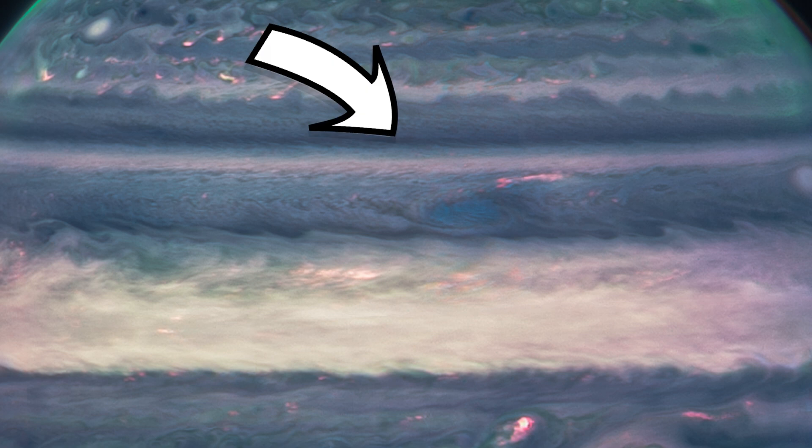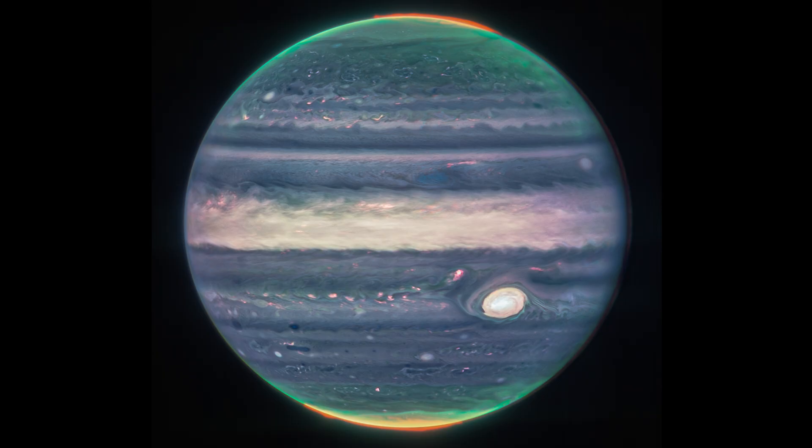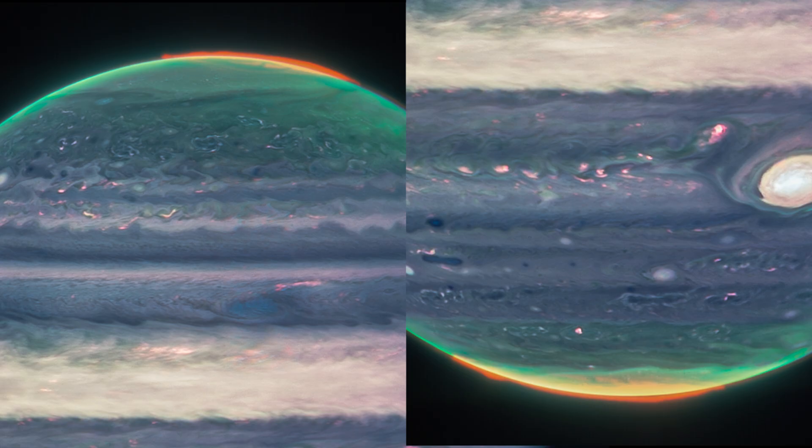Dark regions, such as this region on the north of the planet, have very little cloud cover, reflect less sunlight, and we're seeing deeper into the planet. We also see the bright auroras extending to high altitudes over both poles, and these are largely powered by Jupiter's intense magnetic fields directing charged particles to hit Jupiter's atmosphere at the poles. Since Webb sees infrared light that's invisible to us...